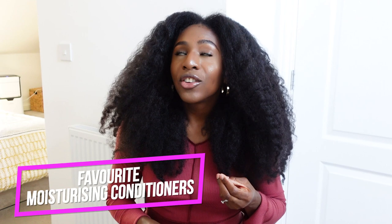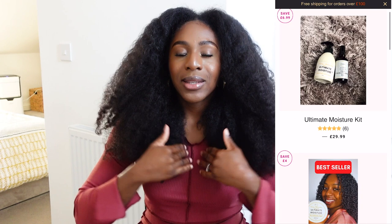My favorites are the deep conditioner, leave-in conditioners, and everything basically from Aminara Naturals. If you didn't know, Aminara Naturals is a brand created and hand-formulated by myself. I've been on this journey for over 10 years, so when it comes to ingredients, I know what I'm talking about.